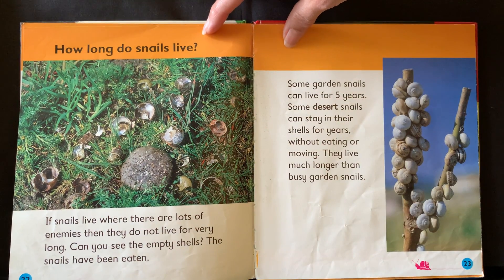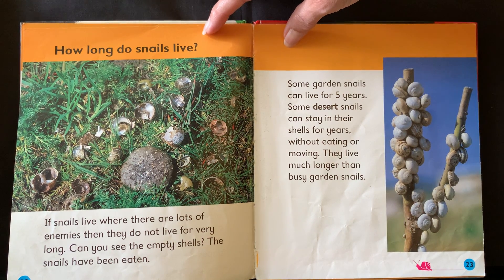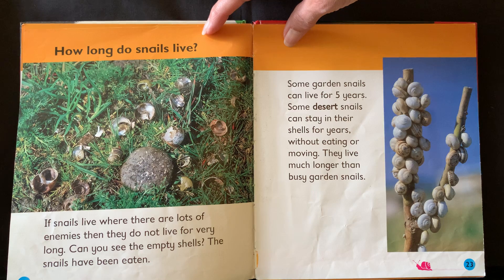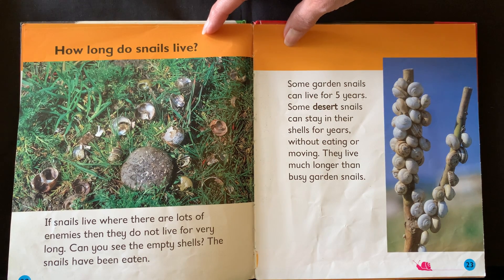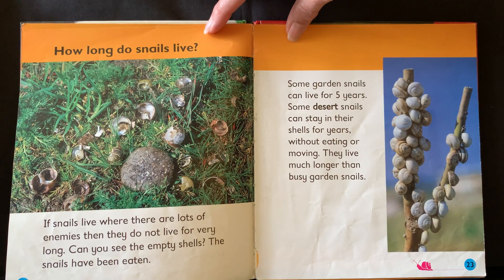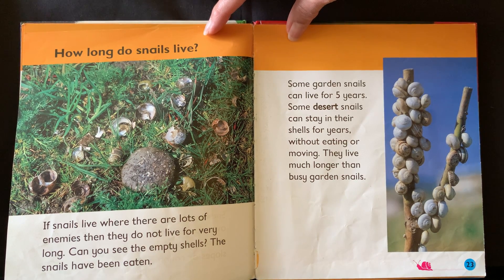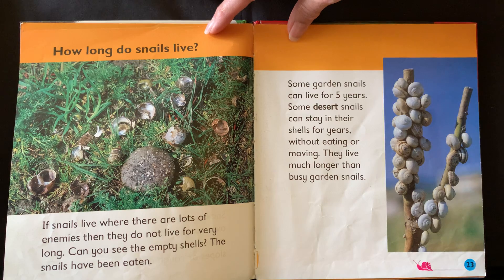How long do snails live? If snails live where there are lots of enemies then they do not live for very long. Can you see the empty shells? The snails have been eaten. Some garden snails can live for five years. Some desert snails can stay in their shells for years without eating or moving. They live much longer than busy garden snails.